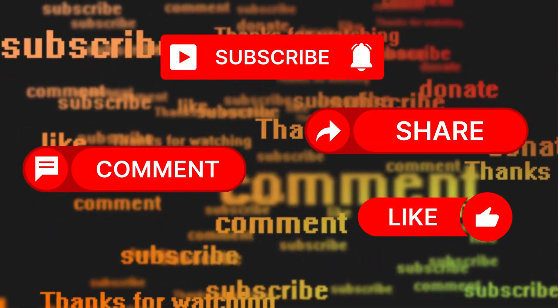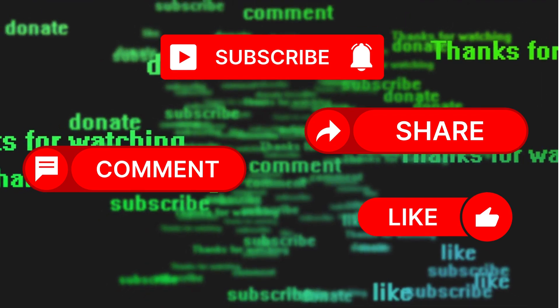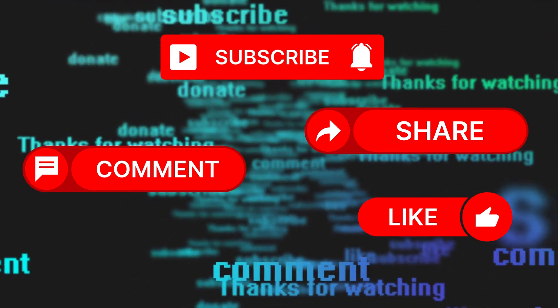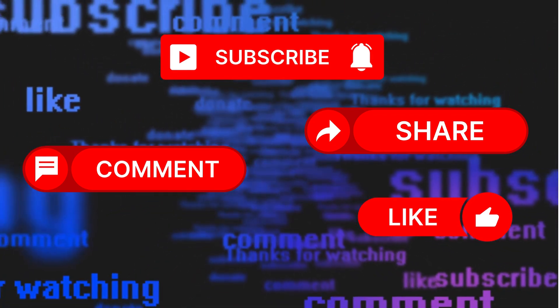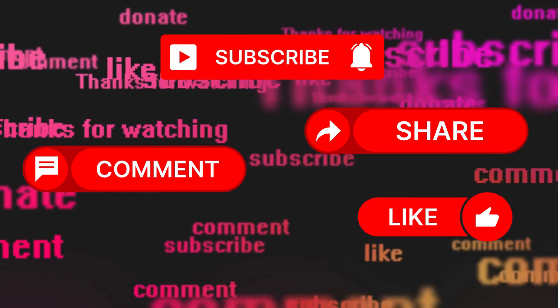We are putting a lot of effort into the content we are bringing forward. Kindly do subscribe, like, and share so that we are encouraged to do more. Thank you for practicing with us today.